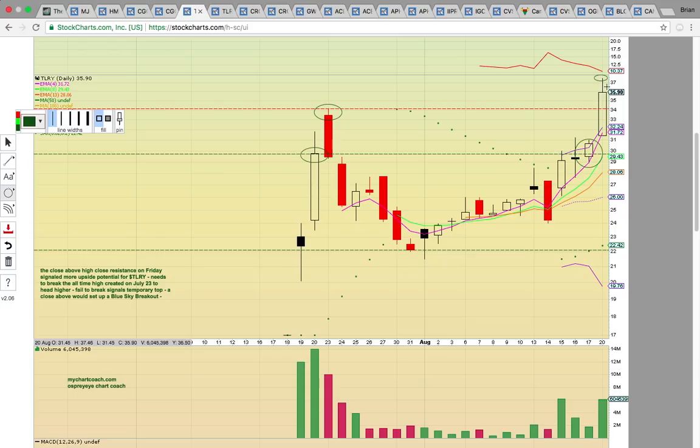So if TLRY can start trading above $37.50, that'll signal when it wants to push higher. If it stalls out, it could take a breather. Keep an eye on $34 — that was the previous all-time high. If it drops below that, it could come back and test EMA4 at 31.72. The chart is still super strong, just pushing above the upper Bollinger Band. Sometimes when that happens, it does come back to test support.